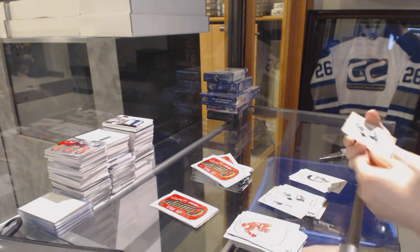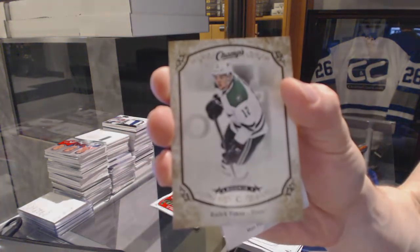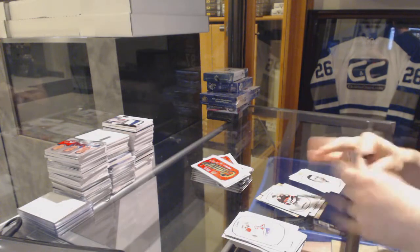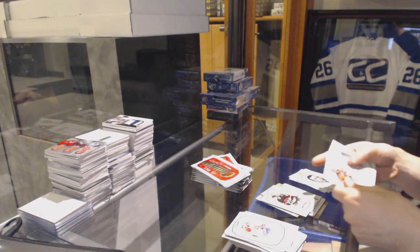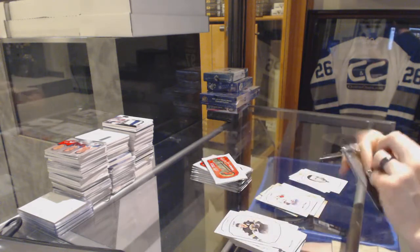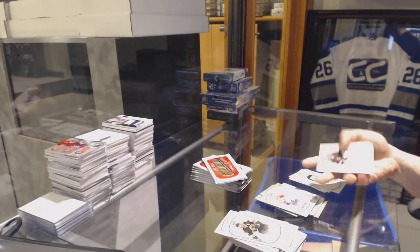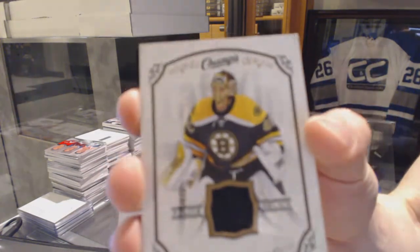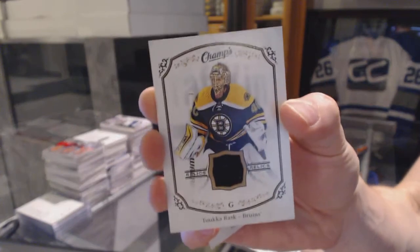Sir Frederick Banting insert. We've got a gold rookie for the Dallas Stars, Radek Faksa. A rookie for the Senators, Matt Puempel. Almost down — gold for the Jets, Dustin Byfuglien. And a rookie for the Canadiens, Jacob De La Rose. We've got a jersey for the Boston Bruins — Tuukka Rask.